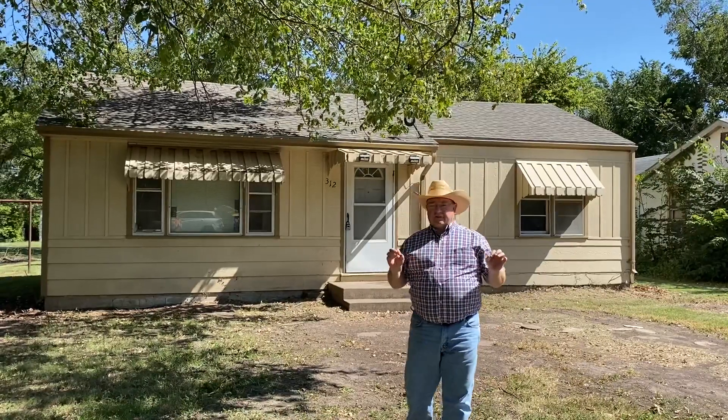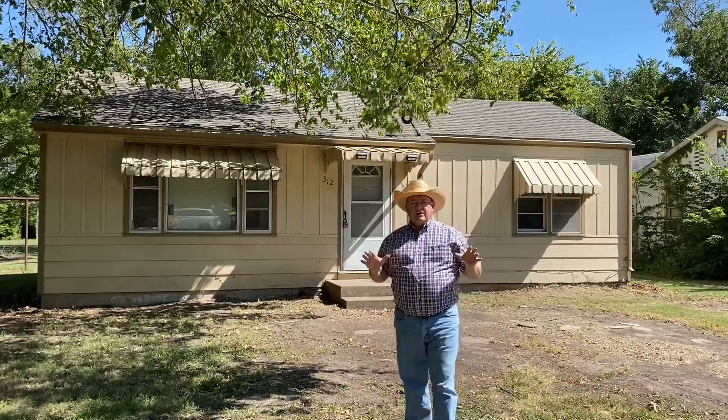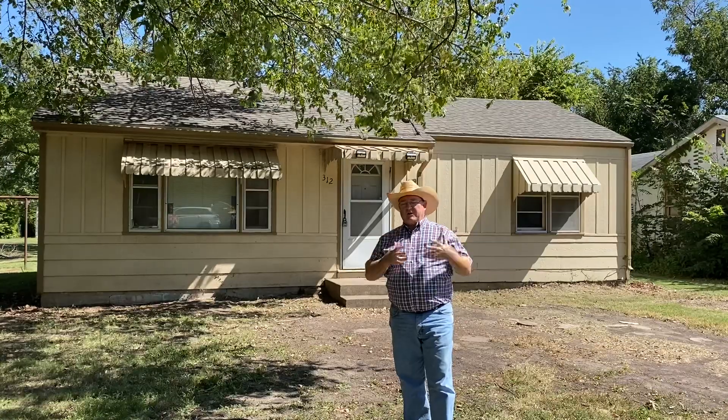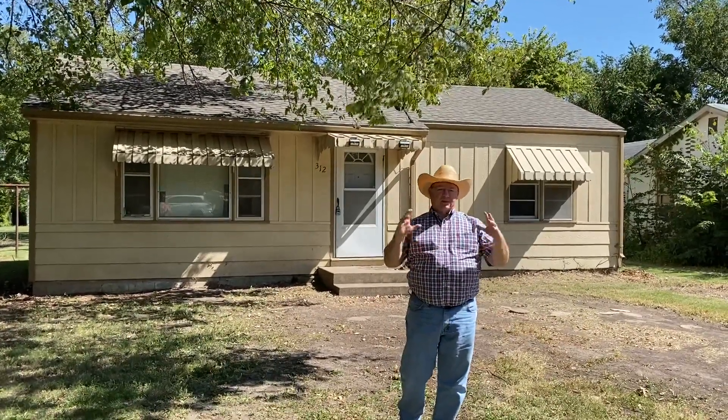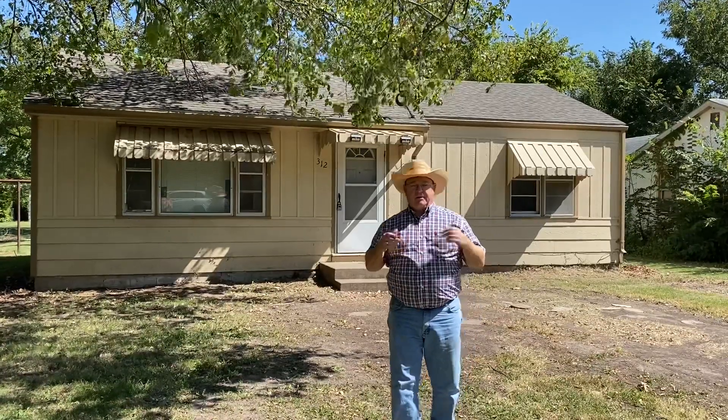Hey friends, I'm down here in Douglas at 312 North Walnut telling you about another auction that we have coming on. Now this is an investment property, totally investment property. It's a project that needs some work. It's one that Don and I own.